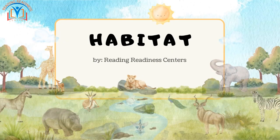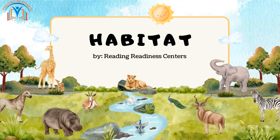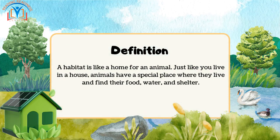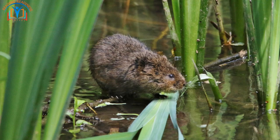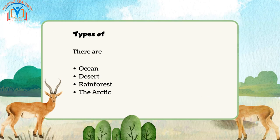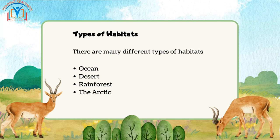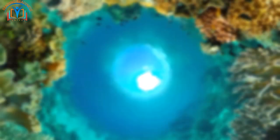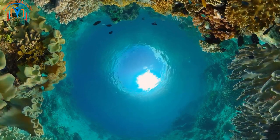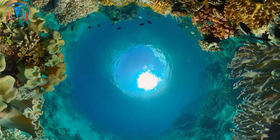Hello Grade 2 students! Today we're going to learn about habitats. A habitat is like a home for an animal — just like you live in a house, animals have a special place where they live and find their food, water, and shelter. There are many different types of habitats such as the ocean, the desert, the rainforest, and the arctic. Each habitat has its own special features like the temperature, the amount of water, and the plants and animals that live there.